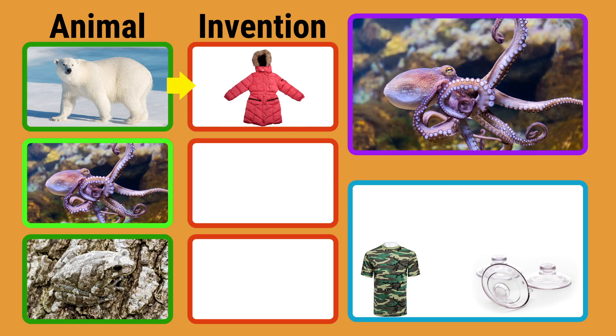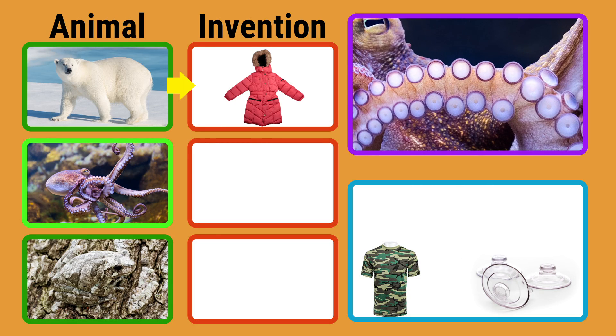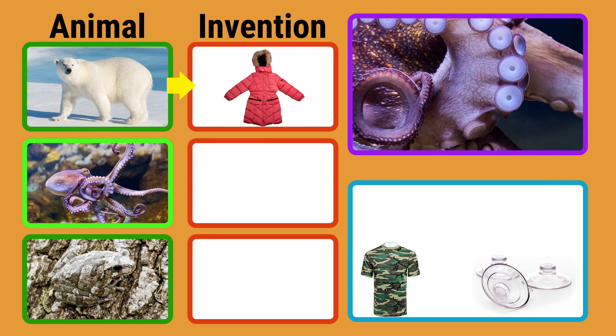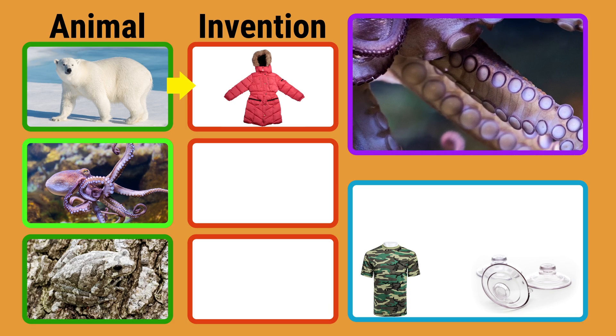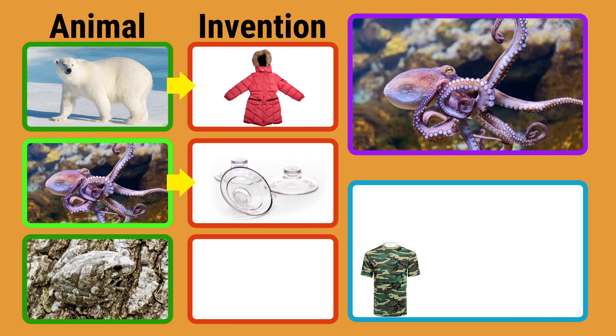What about the octopus? What part of this animal did humans copy? Do you see the round things on its tentacles or arms? Those rings are called suckers. Octopuses use suckers to touch and taste. Suckers are very useful for holding onto things too. This body part inspired people to design suction cups.